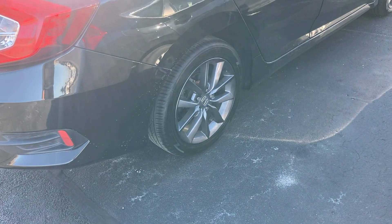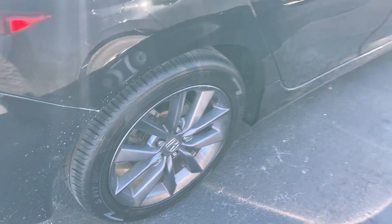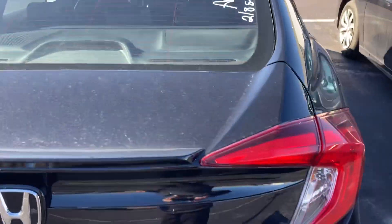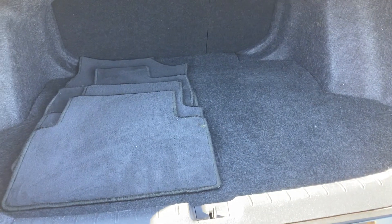Alloy rims, and as I said, brand new tires. Huge trunk, and you can lower the back seat.